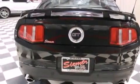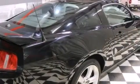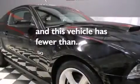The MyKey system, side curtain airbags, latch ready child seat anchors, dual power seats, and this vehicle has less than 49,000 miles.